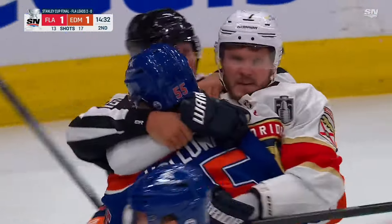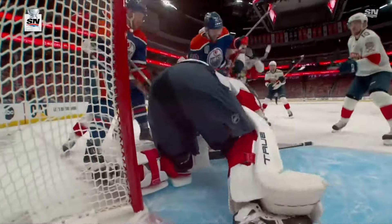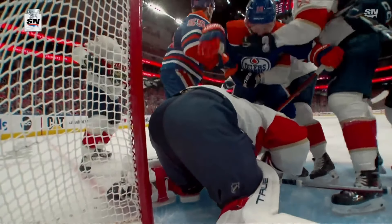But what do the Panthers do differently than most? Let's watch this again. Bobrovsky makes the save, covers up, two Oilers players are crashing the net, and they're both about to fall on him, and look at what every single Panthers player does.